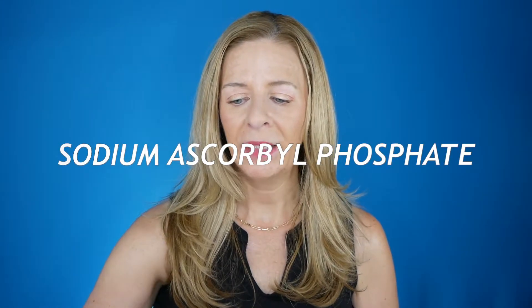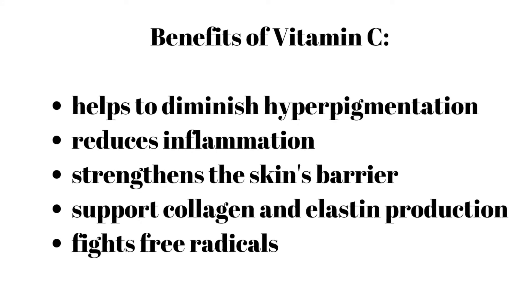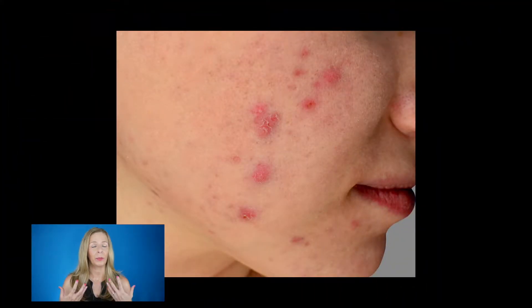The first derivative is sodium ascorbyl phosphate, otherwise known as SAP. SAP is a vitamin C derivative that gradually converts itself into vitamin C through an enzymatic process. One advantage is its long-term stability — you don't need to worry about it going bad quickly. SAP provides many of the same benefits as L-ascorbic acid: it diminishes hyperpigmentation, reduces inflammation, and supports collagen and elastin. It also has a unique antimicrobial effect, making it an excellent choice for breakout-prone or hormonal acne skin.